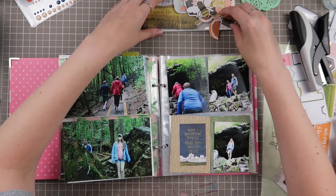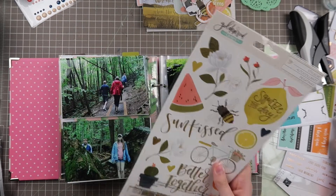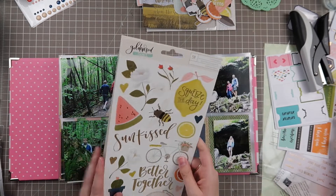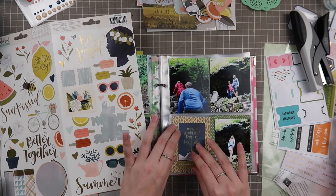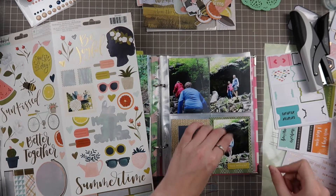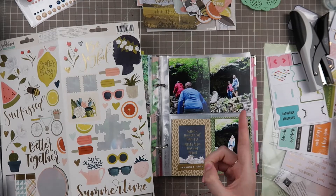Here I'm just looking through the embellishments. Most of these in the One Canoe Two Goldenrod Collection are too large for pocket pages in my personal opinion, especially in a 6x8 pocket page book versus a 12x12 — there's just less room to work with. I pull out one or two: one says 'remember this' and it's a gold foil sticker, which I pair onto a 3x4 card made of Goldenrod One Canoe Two papers. Then I pull another one — a yellow sticker — and put that underneath the photo of myself hiking.